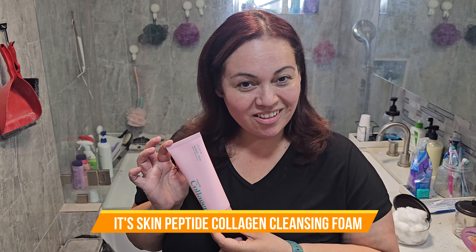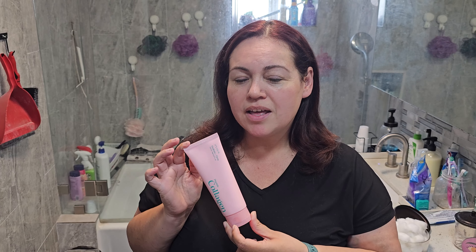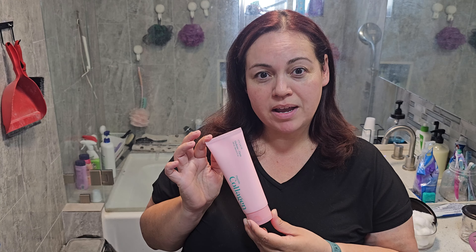Here we have the Skin Peptide Collagen Cleansing Foam, Hydrating Facial Cleanser and Collagen Boost. This cream becomes a foam once you mix it with water. You can start your day by washing with it in the morning, or at the end of the day after taking off your makeup.